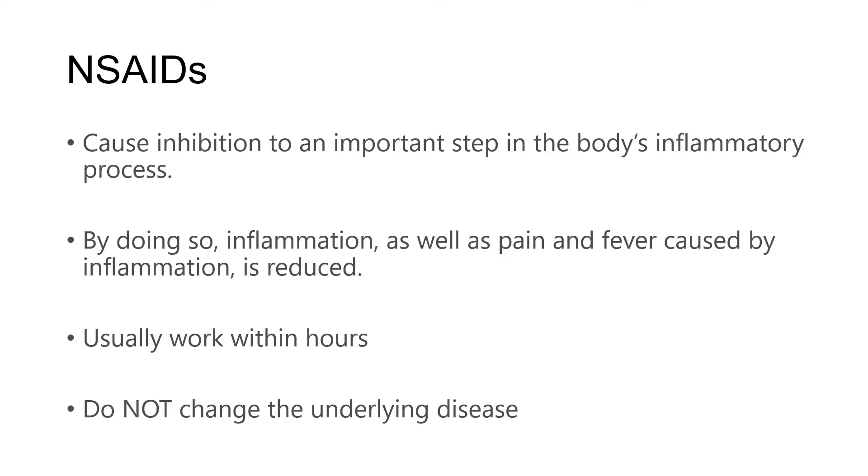For instance, in a condition like rheumatoid arthritis, while NSAIDs may make it feel better, they don't actually treat the underlying arthritis itself — they more just hide it.